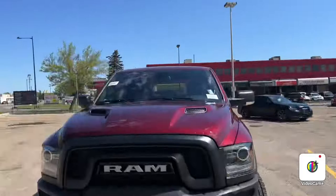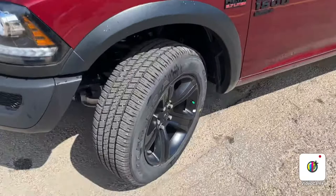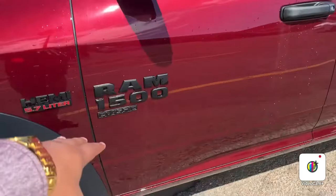With the Warlock package, you get the upgraded grille and a more aggressive looking bumper. Coming to the side, you have beautiful blacked out rims, that beautiful Hemi badge, Ram 1500 Classic badge, blacked out mirrors, and beautiful black cap breakaway mirrors.